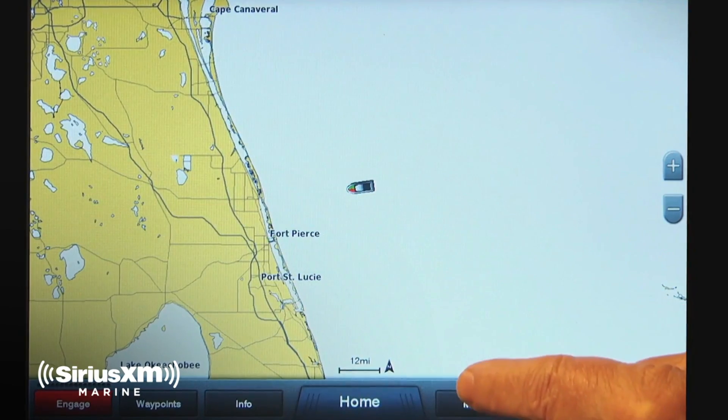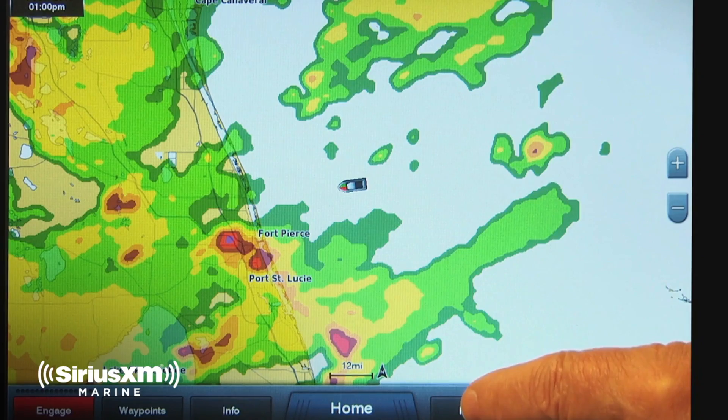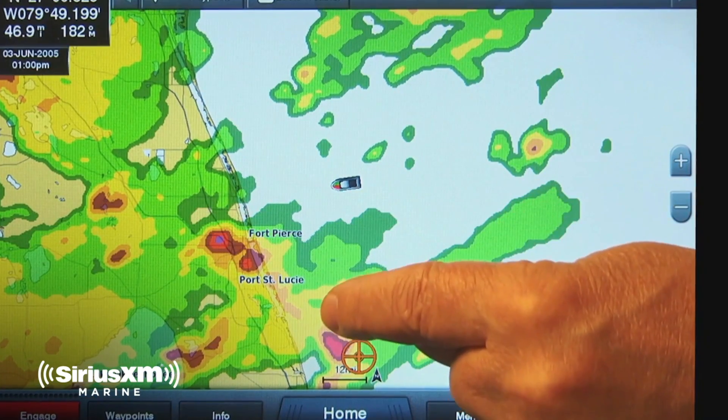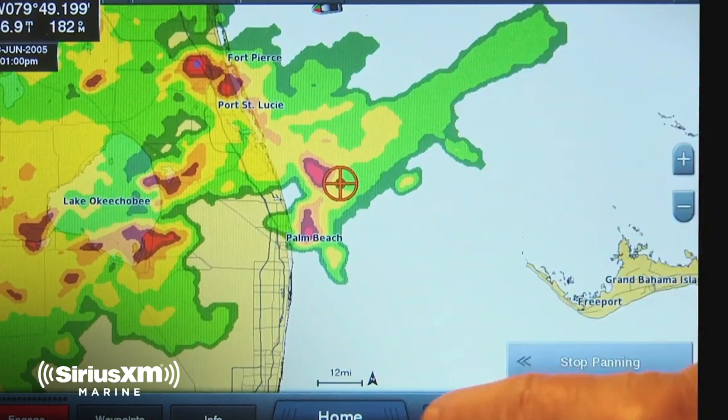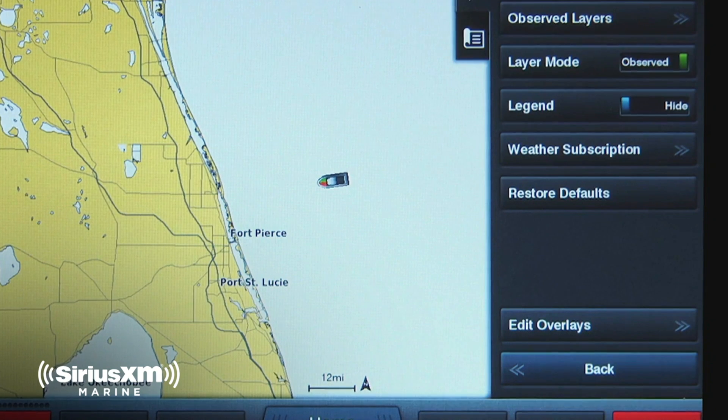We do have other redundant systems like our radar, but that has a limited range — up to 48 miles for us. With traditional radar, you also can't see the entire breadth of an approaching storm, or what may lie behind it. But Sirius XM weather gives us that visual we're looking for. It allows us to see the current data overlaid right on the charts we're looking at for navigation, and it gives us situational awareness.